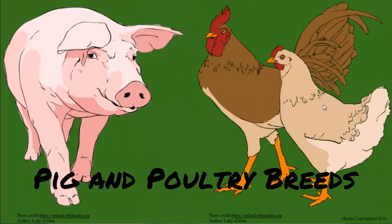Pig and Poultry Breeds. Thank you for the delicious pork, I really enjoyed it. Now for dinner I will buy you chicken if you can tell me the animal pork comes from.